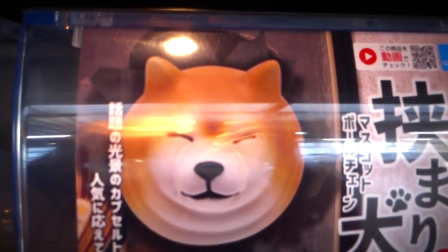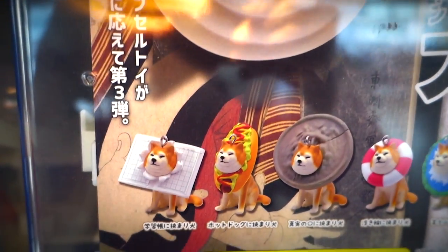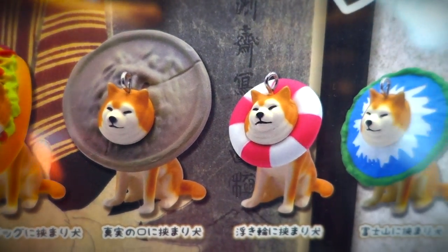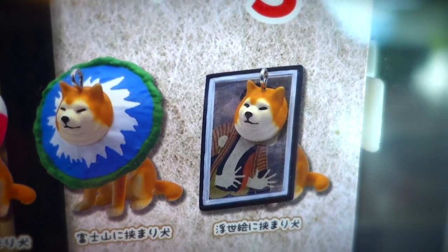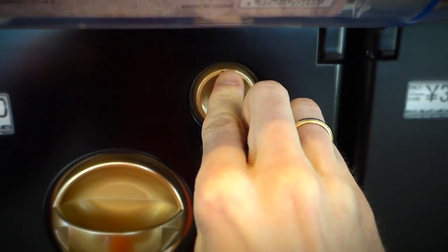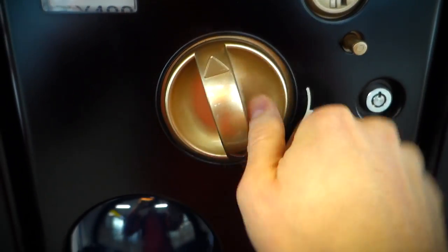And what's this? Check it out, babycakes. We got us some serious Shiba Inu action in the house. We got dogs with their head shoved through charting paper, through a hot dog, through a manhole cover. We also got us a flotation device, Mount Fuji itself, and a Sharaku painting. I think these poor little dogs need themselves a helping hand, so I'll pick up myself one of these puppies. For the low price of 300 yen, I can give one of these stuck dogs a helping hand.